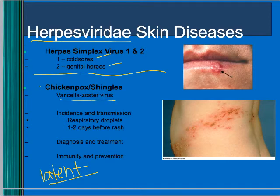Another herpes viridae skin disease is chickenpox, caused by varicella zoster virus. Once you get it, it stays in your body forever and causes shingles as an adult. It's transmitted by respiratory droplets; it takes two days to get the rash after exposure. They treat it with antivirals, and now we vaccinate against it to try to keep people from getting shingles as they get older.